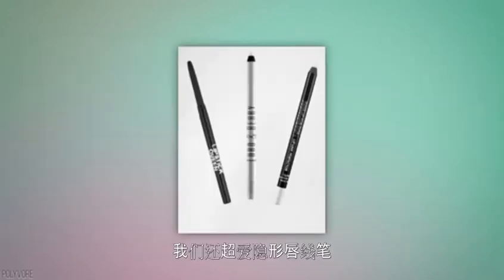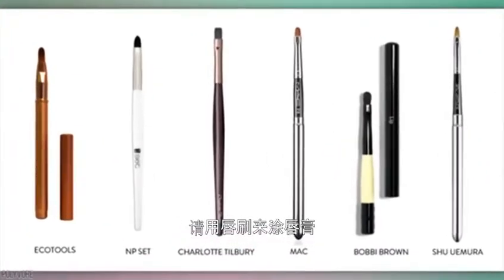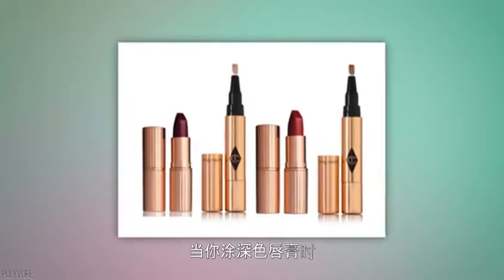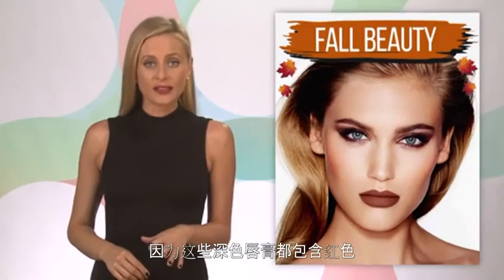We also love invisible liner for this very purpose. When applying that dark lipstick, use a brush — that way everything stays precise, and you can easily build the intensity of your color. When wearing these dark shades, remember that your concealer is your bestie, because all these dark colors have red in them.